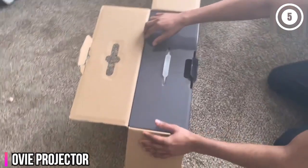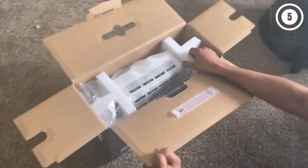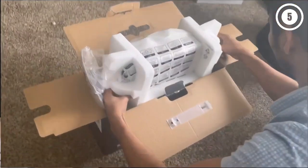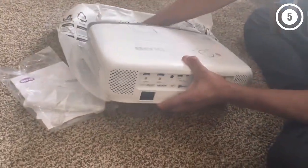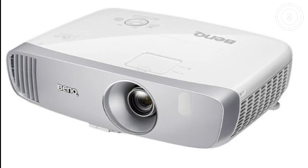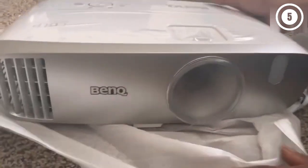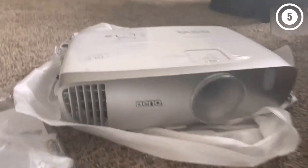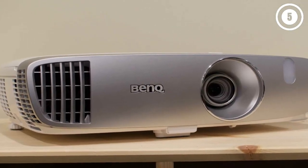Number 2: BenQ HT2050A Movie Projector. If you don't want to spend a ton of money but still need a projector that produces a bright, colorful image and works well for both dedicated rooms and those with some ambient light, the BenQ HT2050A offers the best combination of performance and value for most people. Why we like it: It offers the best contrast ratio you can get from a projector for under $1,000. It's bright enough for a living room and can overcome some ambient light if you don't want to use it in a completely dark room.